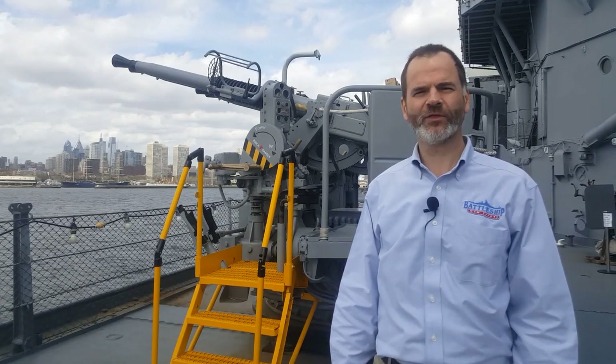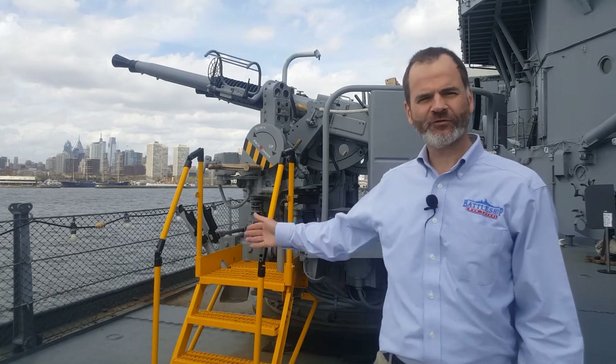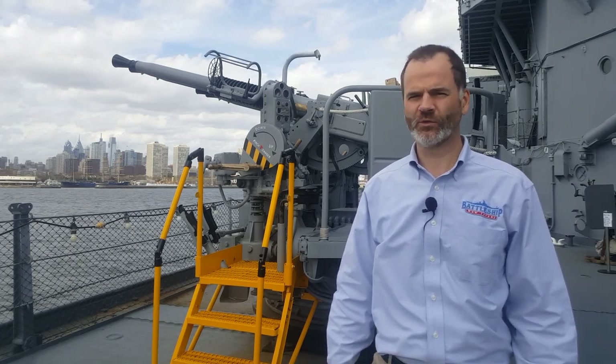Hi, I'm Clark Perks. I work for the Battleship New Jersey Museum and Memorial here in Camden, New Jersey. I'm standing in front of a quadruple 40 millimeter Bofors gun mount, one of the primary anti-aircraft weapons used in World War II.